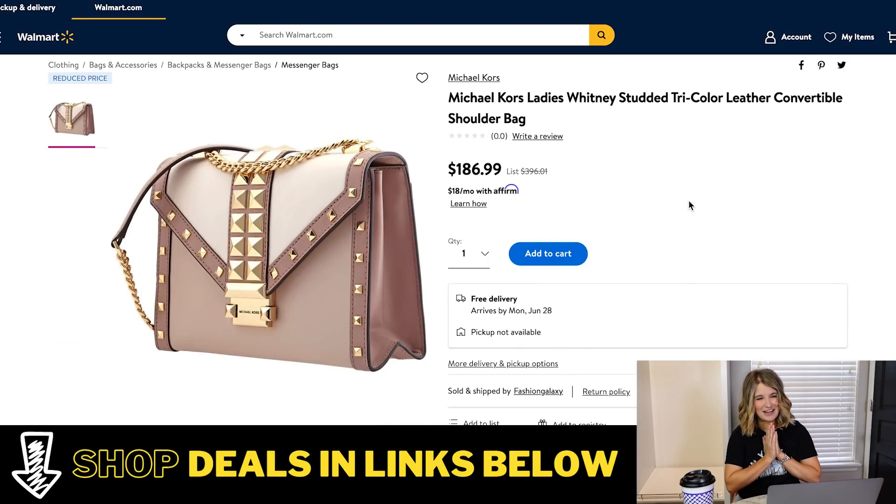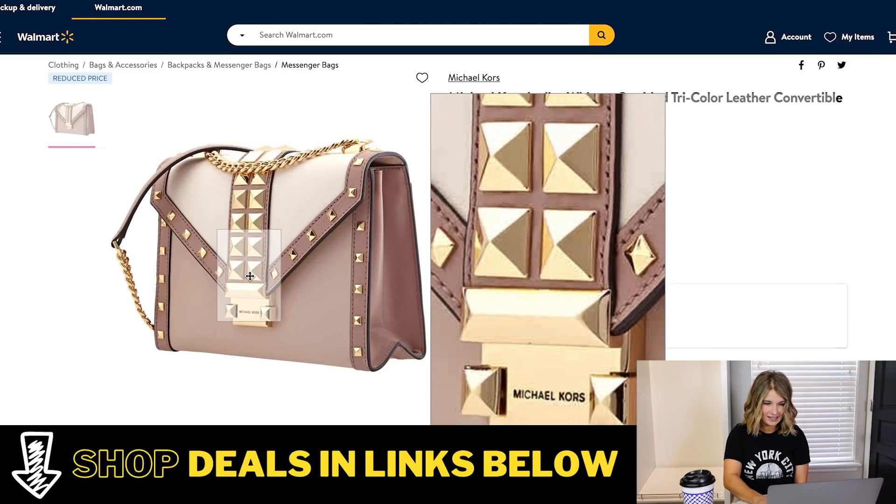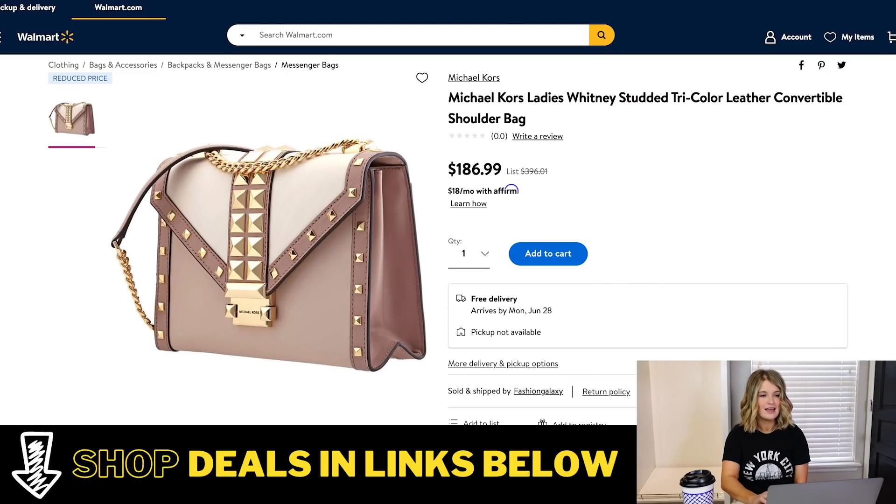I am very excited to share this one. This is name brand — Michael Kors — a designer bag that's down from $396 to $186. It is beautiful. It's a shoulder bag that you can also wear as a cross body. I love the studded detail, it's got the Michael Kors branding, a little chain handle so you can carry it as a satchel, and then the larger shoulder or cross body strap. It's the perfect size and so timeless and classic. If you've had your eye on a Michael Kors bag, this might be the time to snag it.